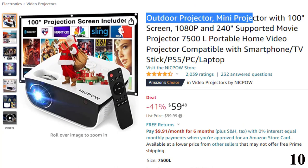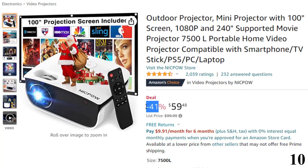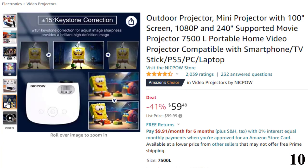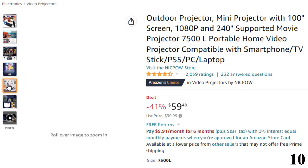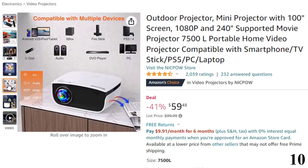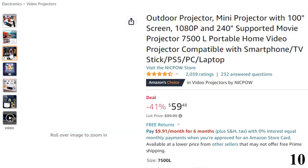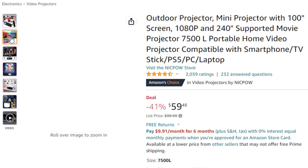Number 10: Outdoor Projector, Nikpo Mini Projector. This projector is here with 41% price off — now you can get it at around $59. It supports 1920x1080p resolution with an original resolution of 1280x720p. The projection distance is between 3.3 to 16 feet, and the viewing size is 32 inches to 240 inches, providing you with a variety of viewing options.